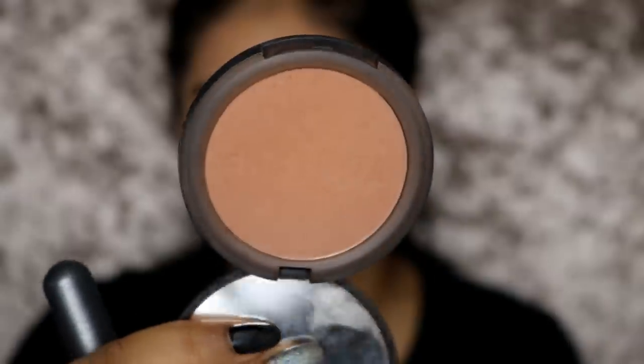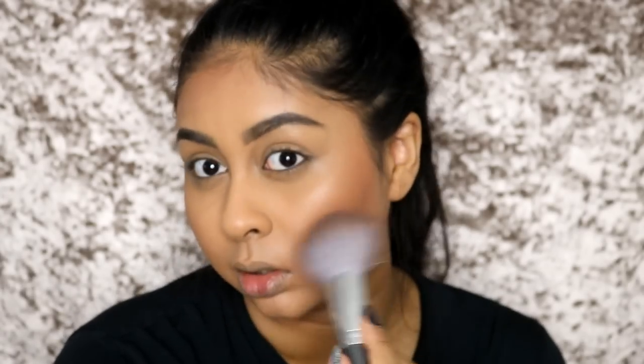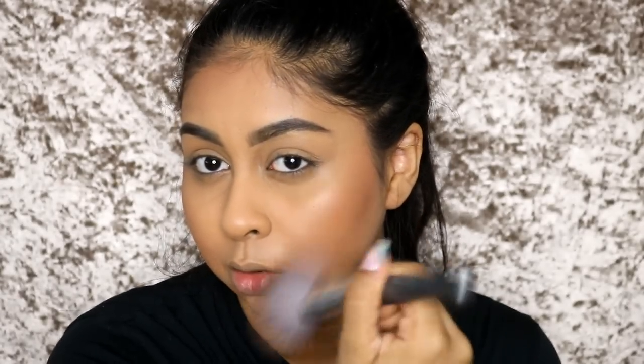For bronzer today I'm going to be using the Topshop Bronzer in Salute. I really love this bronzer and when I like something a lot I do use it a lot in my tutorials - it's a really good bronzer. It blends so nicely. I make sure I bring the bronzer to my temple so there's no gap there, and when I get to this part I really use less pressure - I'm barely touching my face, and that really helps to diffuse the bronzer.